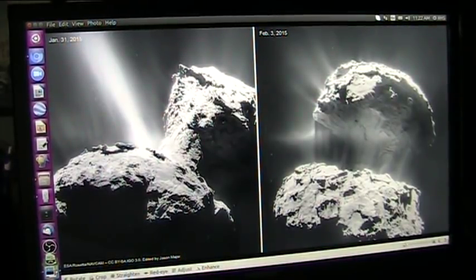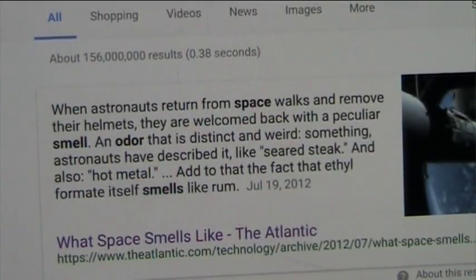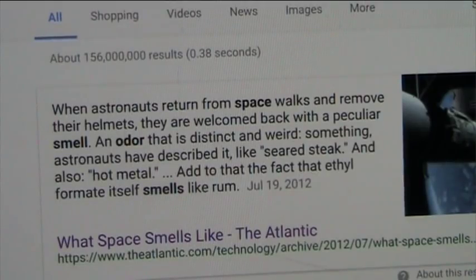Let's see what the astronauts have to say about it. You saw comet 67P and all of the gases in that coma shooting out of there. When astronauts return from a spacewalk and remove their helmets, they're welcomed back with a peculiar smell — distinct, weird — something astronauts describe like seared steak or hot metal. And that's because it is that chemical consistency coming from the biological things that are in space. Here's the evidence.